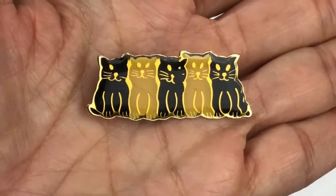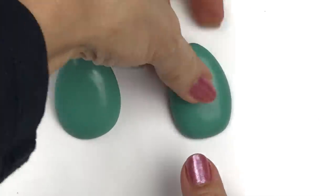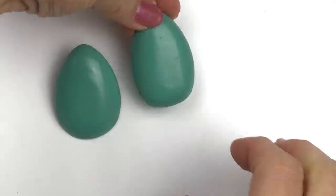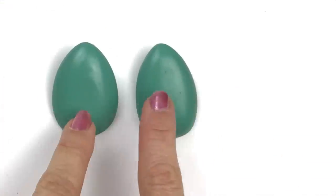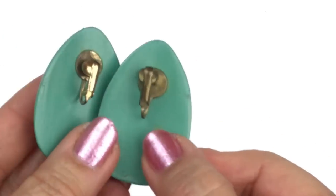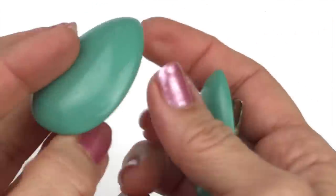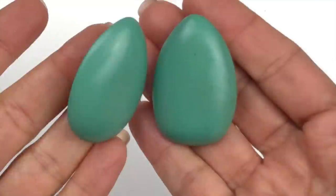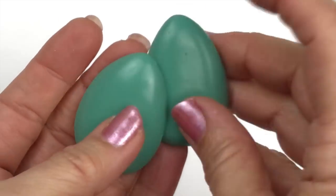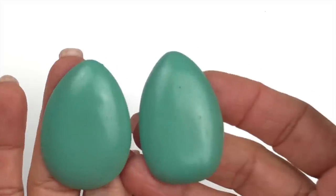Check these earrings out — don't they look like fingernails? These are acrylic and very old; I think they might be from the 60s or 70s. One is a little dirtier than the other, but they'd be easily cleaned up. I'm going to clean them and list these.